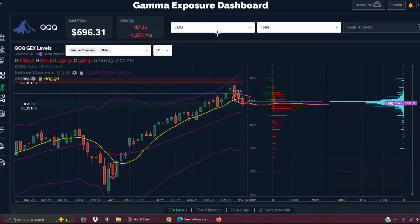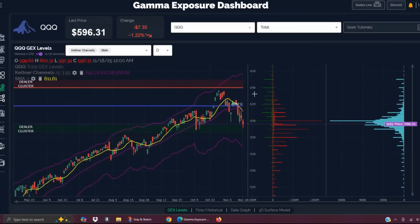We've closed below that at 596.31. The close below 600 opens the door to the next largest negative GEX clusters at 590 and all the way down to 580. That 580 level happens to coincide with the middle weekly Keltner channel. We are also quite far extended below the hull moving average and the nine-period SMA on the daily chart, so a bounce back above 600, maybe toward the 610 area on QQQ, is entirely possible even within a downtrend.